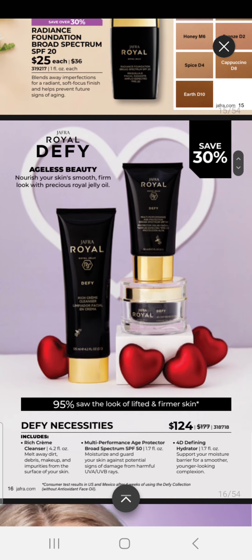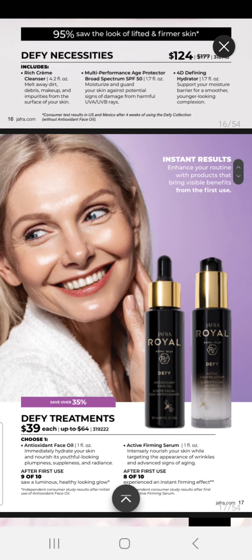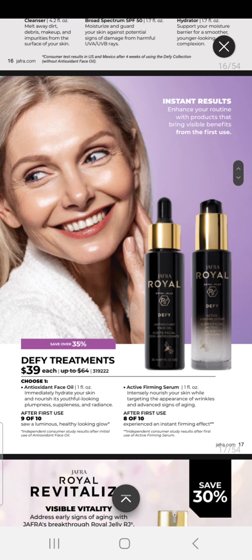Into our skincare, we have our Defy Necessities — this is $124 for the crème de la crème of our skincare. It includes our Rich Crème Cleanser, a Multi-Purpose Age Protector with broad spectrum SPF 50, and our 4D Defining Hydrator. You can also add treatments for $39 each — you can choose our Antioxidant Face Oil or our Active Firming Serum.